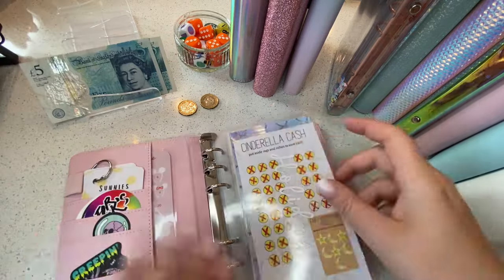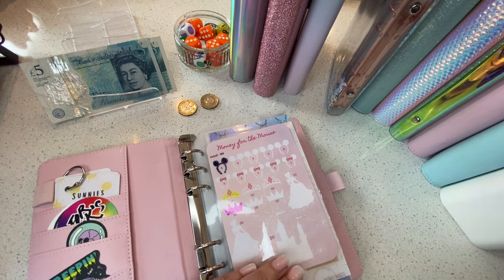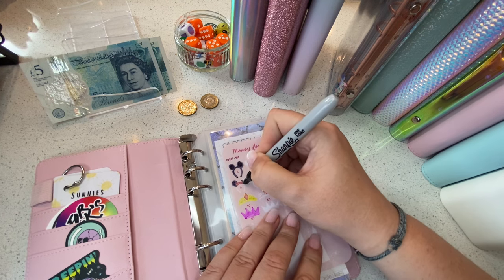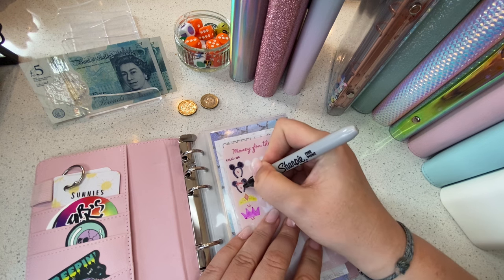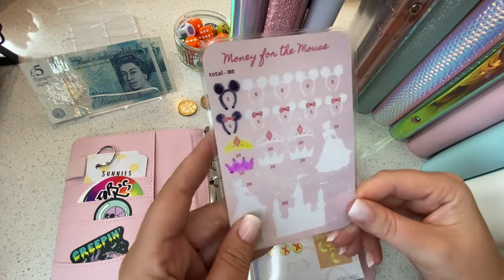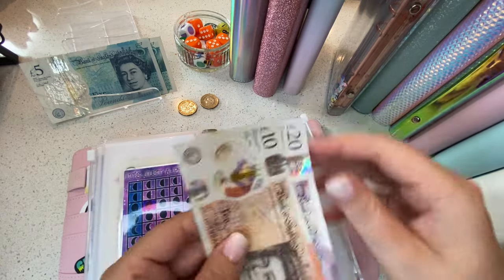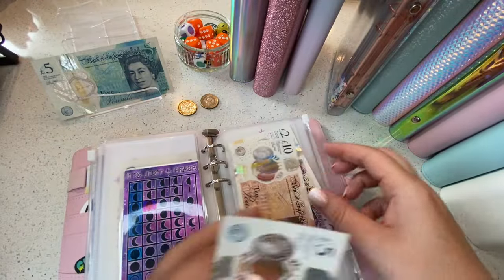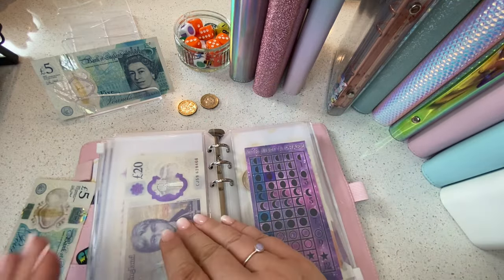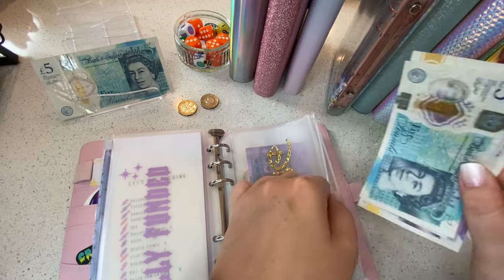Let's pop 5 pounds into Disney. We're using money for the mouse to track this. We'll do the Minnie ears this time. I probably need to look at getting some more Minnie ears — I've got a couple of pairs, as you do as a 30-something-year-old. You just have to have them. I love taking selfies with them when you're at Disneyland. So, 25, 30 pounds so far — brilliant.